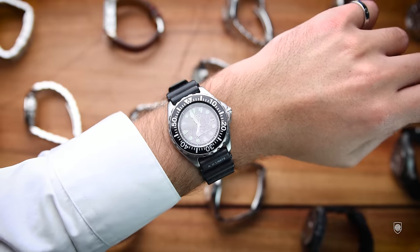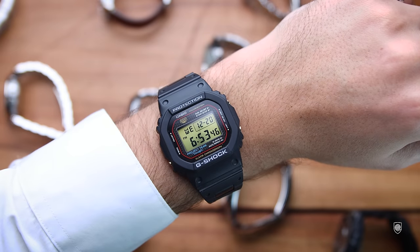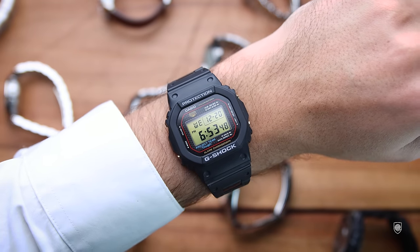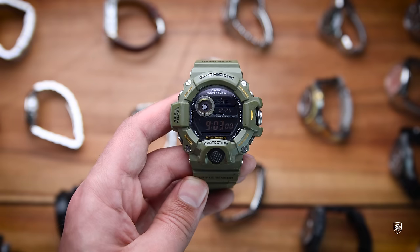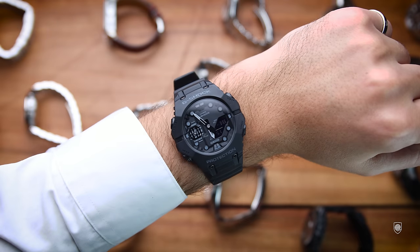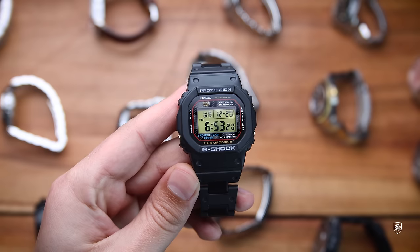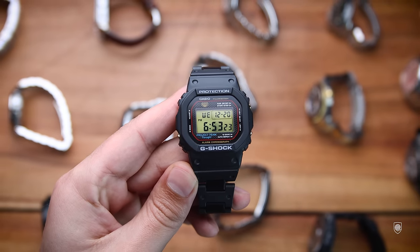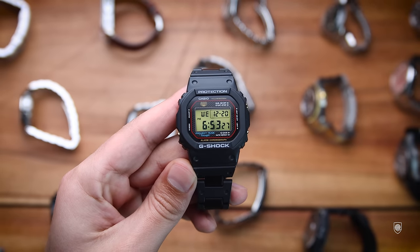A collection cannot be a collection without a G-Shock. My selection, with a few exceptions, is based on the square line — timeless design, smaller sized, and representative for the brand. I also have the Rangeman, the watch that introduced me to this passion, and the futuristic B001 model which was trending on YouTube this year making almost half a million views. But my favorite must be the Anniversary 5040PG which sits on a composite bracelet — currently my favorite G-Shock to go.